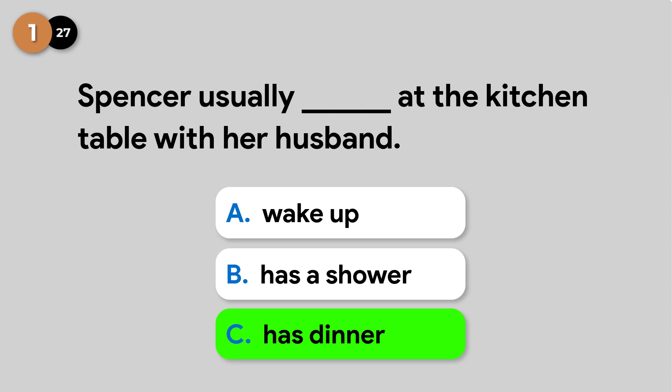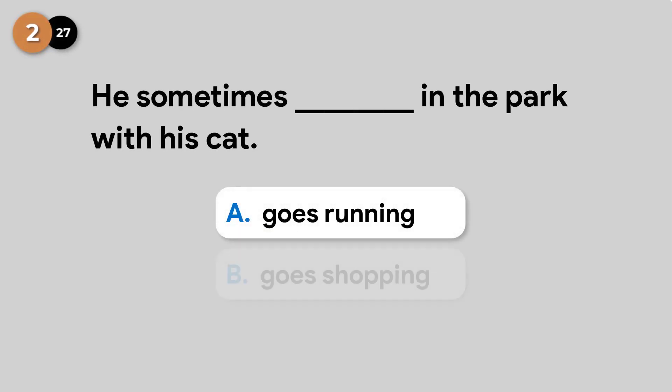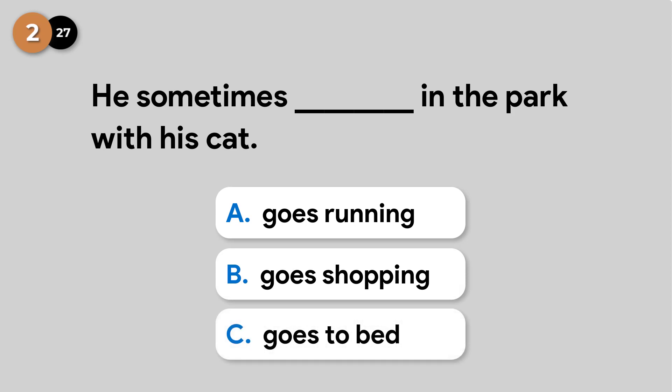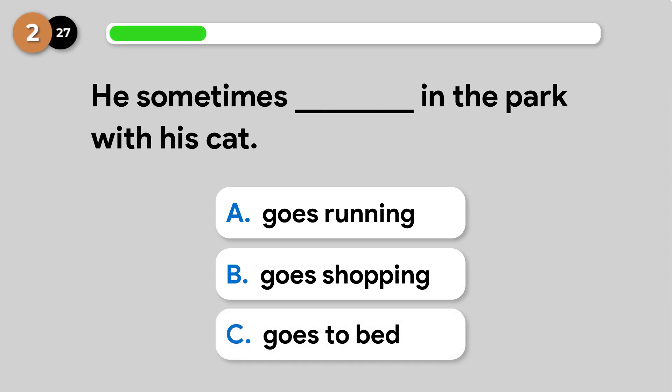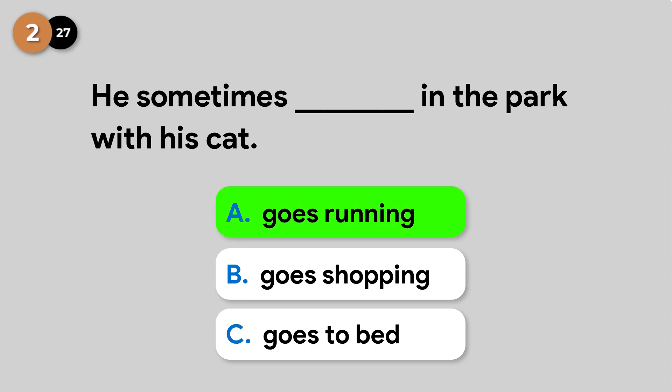Spencer usually has dinner at the kitchen table with her husband. He sometimes goes running in the park with his cat.